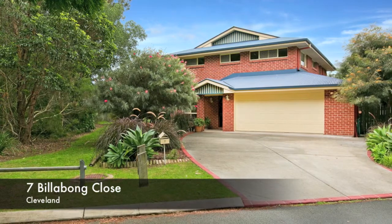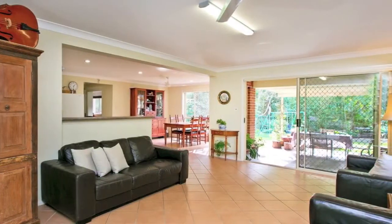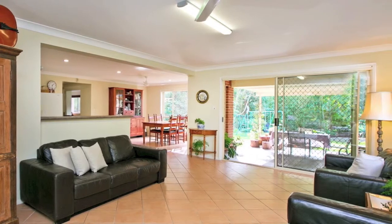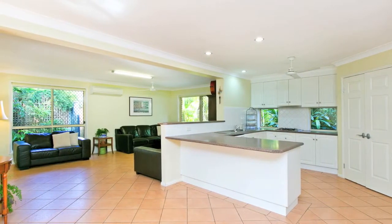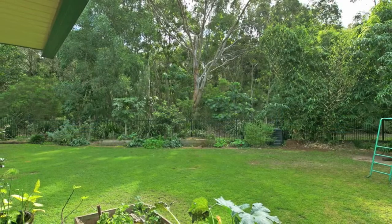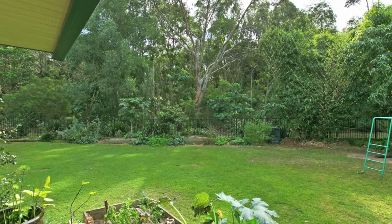Positioned in a very quiet cul-de-sac street in popular Cleveland, this modern two-storey spacious family home will be at the very top of your list for homes to see when you hear the price it's listed for. The owners are determined to sell this property as they have already purchased their next home. So don't hesitate and inspect this immaculate home on a 683 square metre block and enjoy the most tranquil backdrop to a home your money can buy in Cleveland.